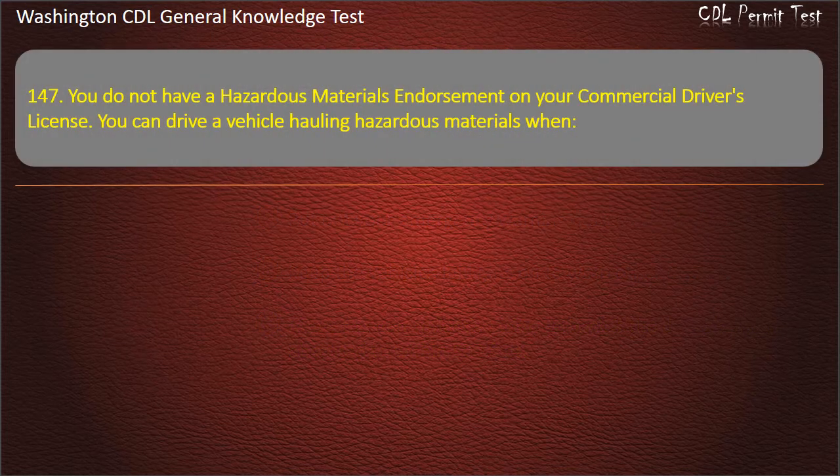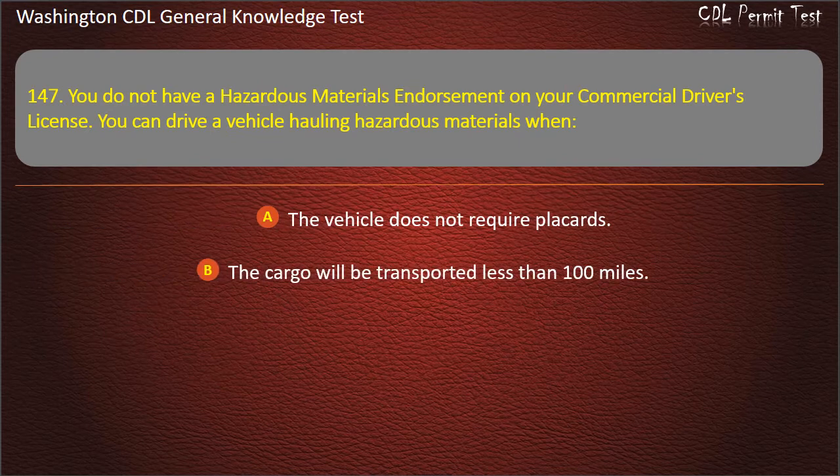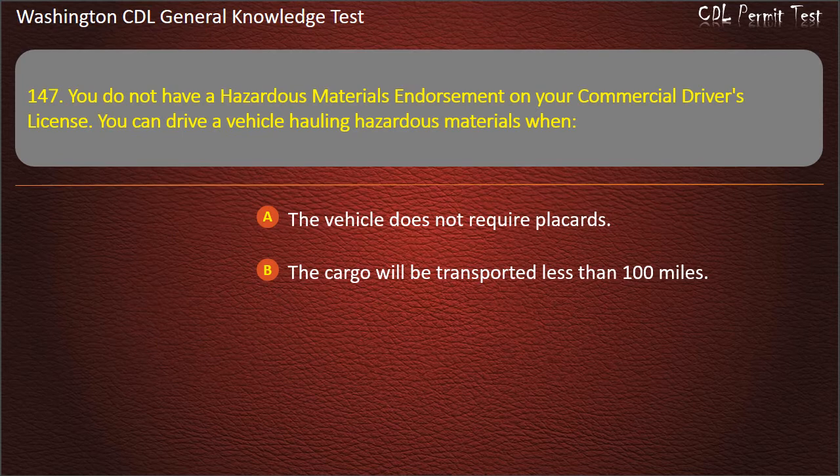Question 147. You do not have a hazardous materials endorsement on your commercial driver's license. You can drive a vehicle hauling hazardous materials when: The vehicle does not require placards; The cargo will be transported less than 100 miles.